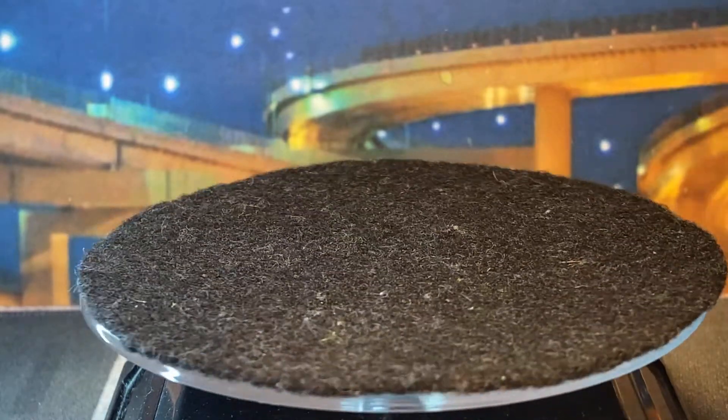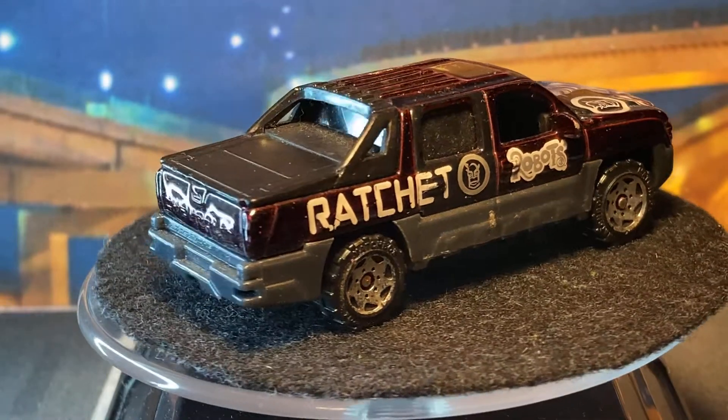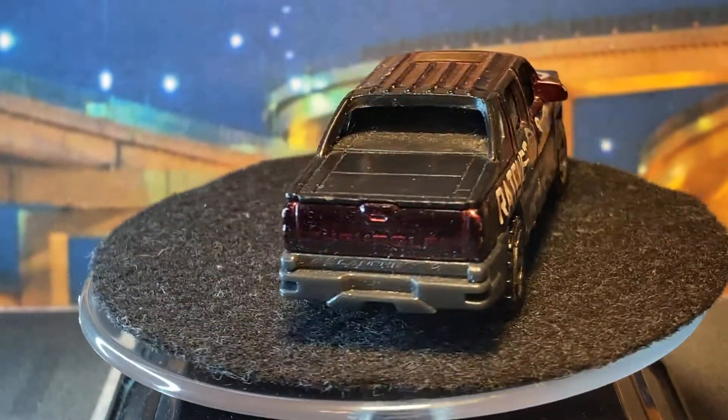Next up, another Avalanche. I've gotten a couple of these over the past weeks or so — I think I'm sat on my Avalanches now. This one I'll probably customize.